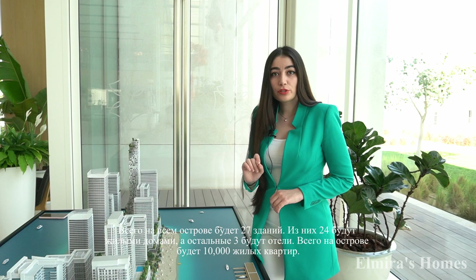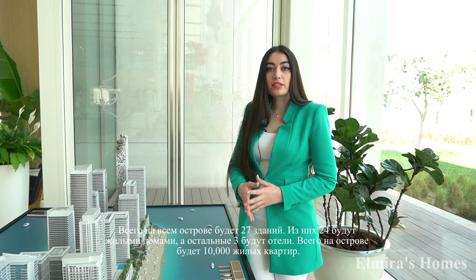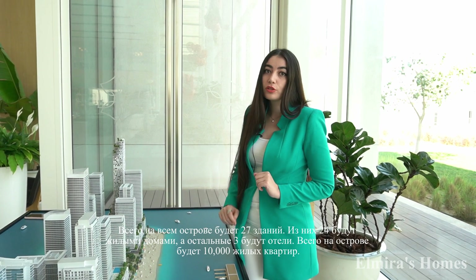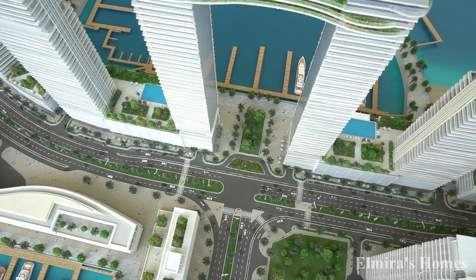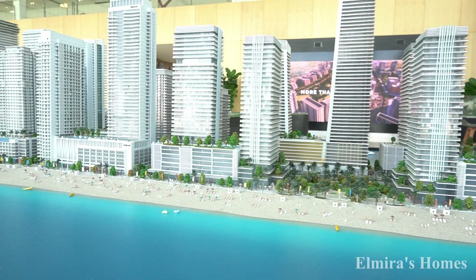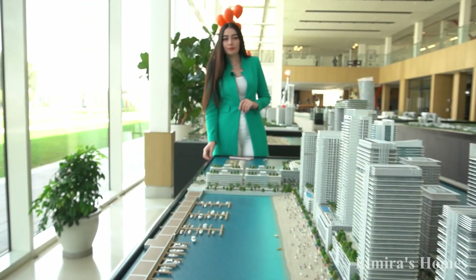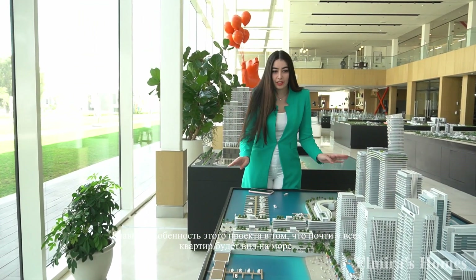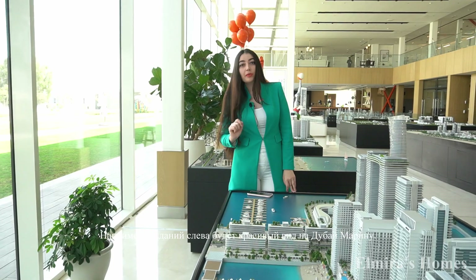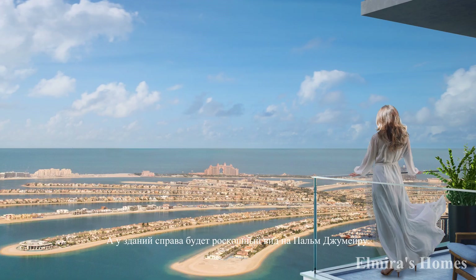In total at this island there are going to be 27 buildings — 24 of them are going to be residential and the remaining three are expected to be hotels. Overall at the island there will be around 10,000 residential units. The main feature of this project is that all apartments are going to have beautiful sea views — this side will have Marina skyline and sea view, and the other side will have Palm Jumeirah views.